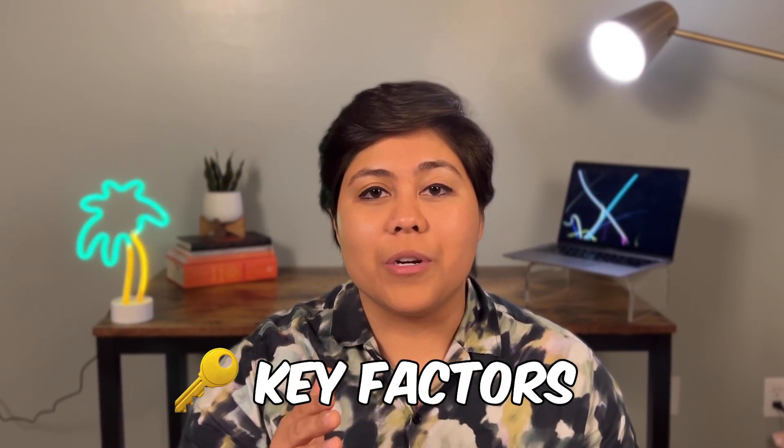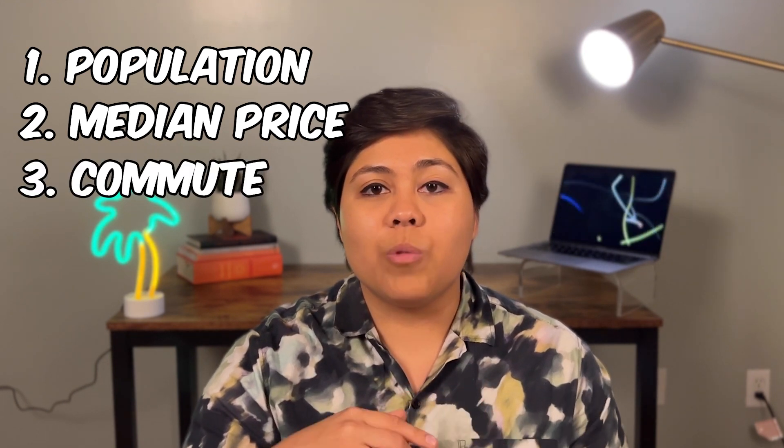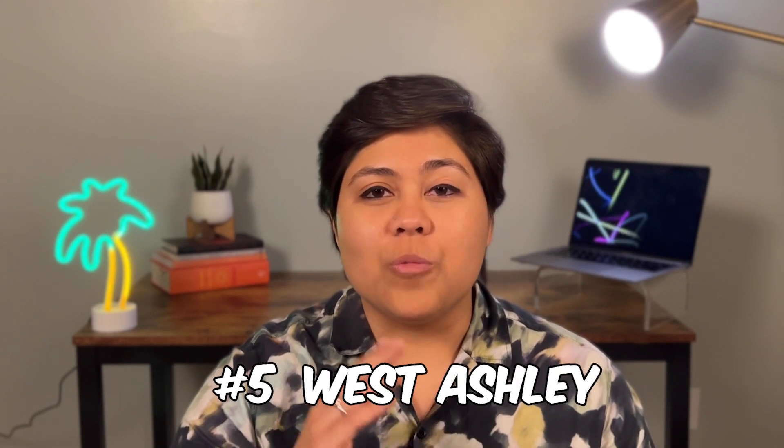Before we get into the list, we're going to look at some key factors of each suburb, and those are population, median home price, average commute to downtown Charleston, as well as public school ranking and convenience. So number five on our list is West Ashley.